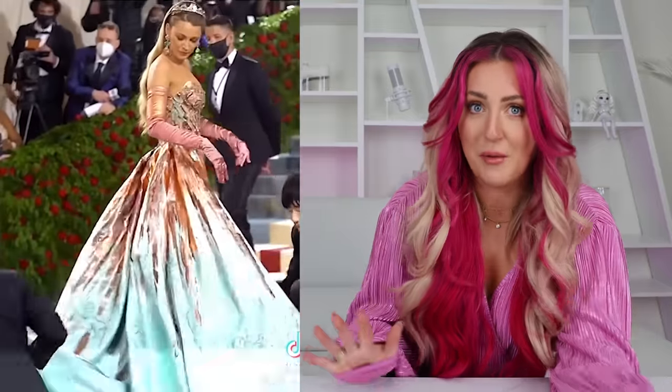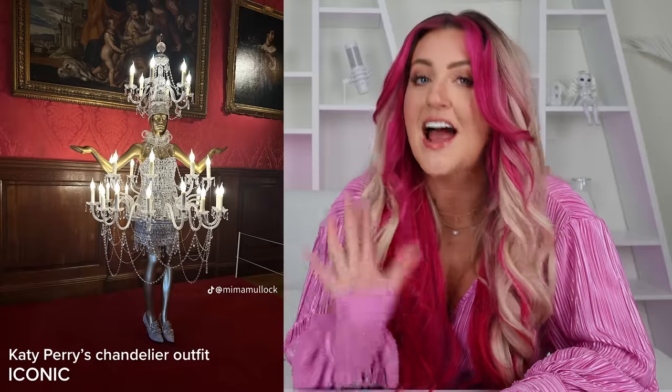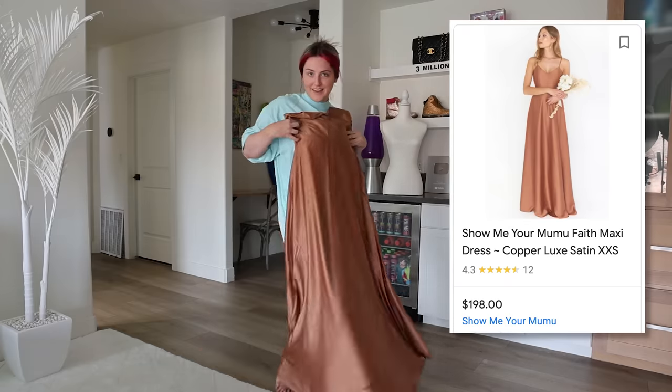Next, we have my favorite Met Gala look of all time — Blake Lively's dress from last year. This beautiful Statue of Liberty themed dress started out copper and then transformed into this beautiful turquoise and copper moment. I think this one stole the show for everybody. The designer is also Versace. This actual dress is on display right now in London at the Crown to Couture exhibition — I wish I could go, but I can't, so we're making it. I splurged a little bit more on this dress because I really wanted to do the best I could to recreate it. It was advertised as a copper dress but looks a little more brown to me — from Show Me Your Moo Moo for $198. To make the overskirt, I found a dress at Dillard's for $130, chopped the top off, and cut a slit in the front.